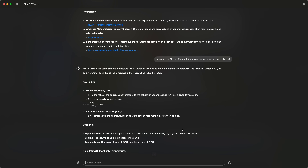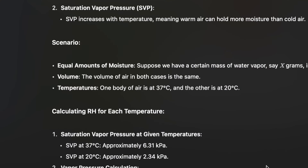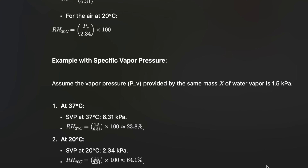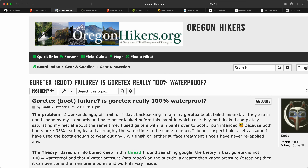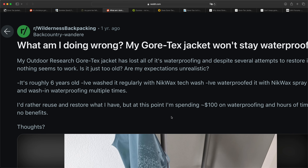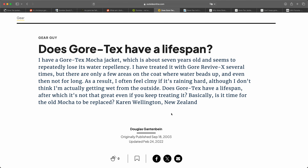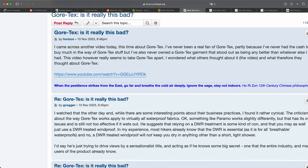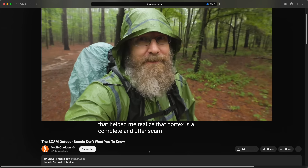I think Gore-Tex might just be one of the biggest marketing cons of all time. When you look at the science of what actually is possible, you get a completely different story to what they tell you in the marketing hype. If you Google this, you'll see the internet is completely full of people complaining about the performance of their Gore-Tex coat, whether that's condensation forming on the inside or total delamination of the layers. And we're seeing more and more outdoor experts rejecting the idea of using Gore-Tex as a viable way of staying dry and comfortable in the rain.